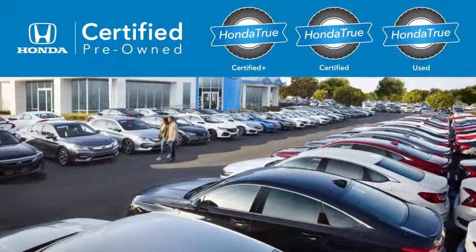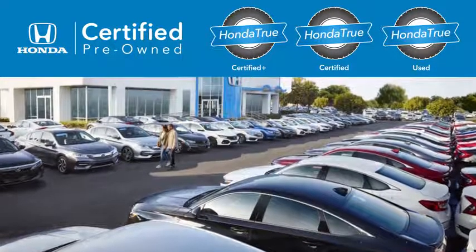Introducing Honda True Used, an expansion of our certified pre-owned program backed by incredible benefits.